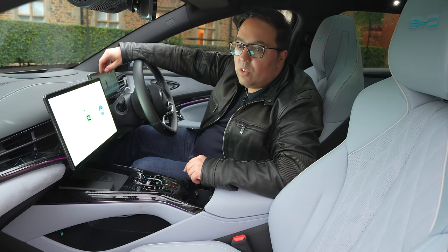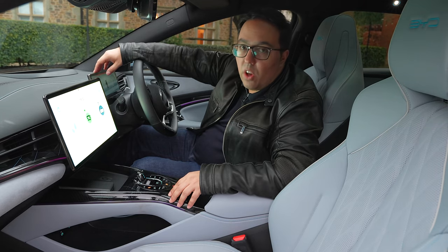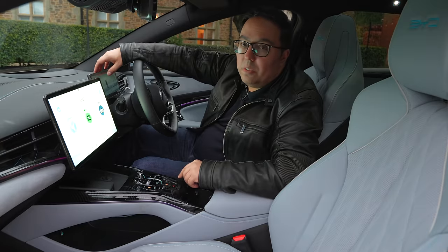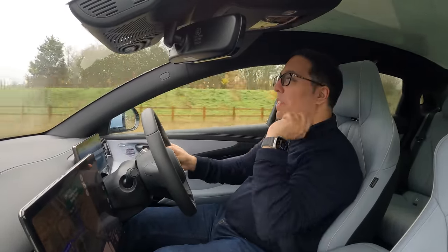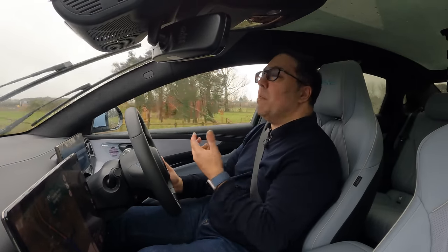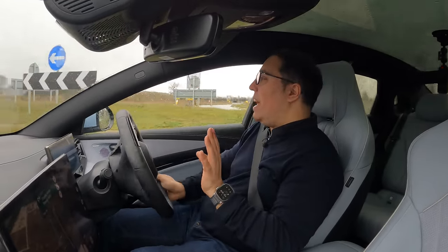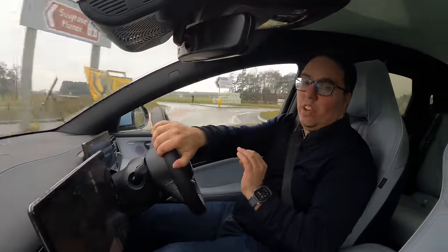I am truly impressed with what you are getting for the price — £45,000 to £48,000. This interior feels a lot, lot, lot more premium. This is BYD taking themselves to the premium level, making a car which is competing with the likes of Audi, Mercedes, and BMW. And this is a lot better than the quality and the drive and the technology in a Tesla Model 3.